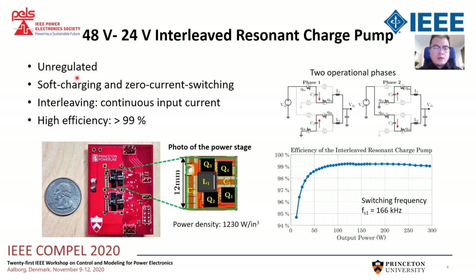The first stage is unregulated. There are two resonant operation phases. The capacitors are softly charged and discharged by the resonant inductor. All the switches are zero-current switching. The interleaving operation can guarantee continuous input current to reduce the input capacitors. The efficiency of this stage is above 99% and the power density is also high.